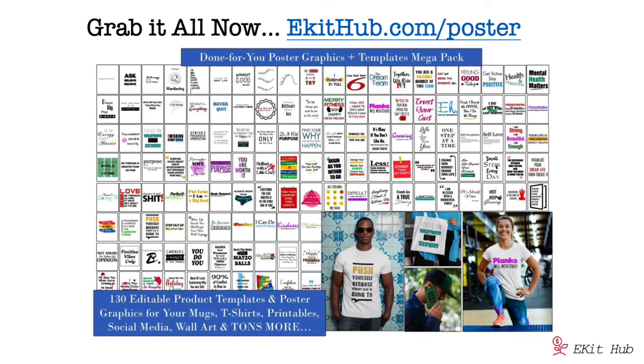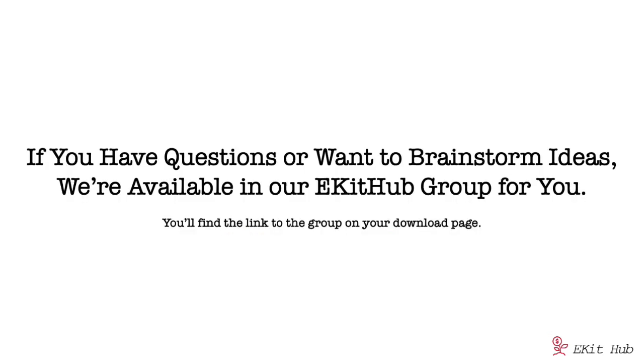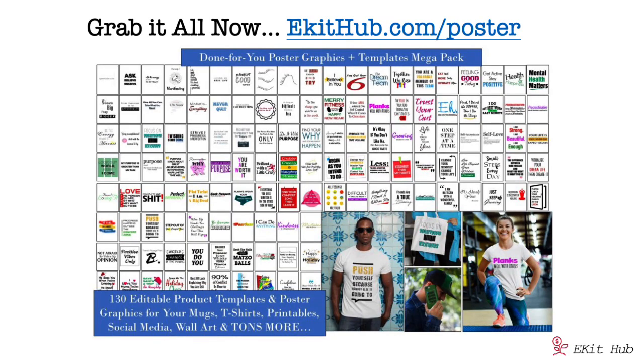So much great content to help you master poster and inspirational graphic marketing. If you want to brainstorm ideas or have questions, we're in the ekit hub group and happy to help — you'll find that on your download page. Just go to ekithub.com/poster and you'll find this giant package at an amazing price. And again, if you need help at any step of the way, we have our ekit hub group there to support you.